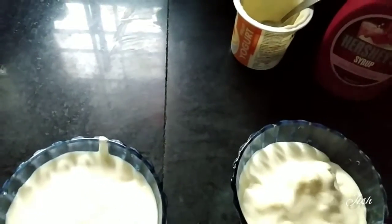This one is a chocolate cup. I am using a strawberry syrup.